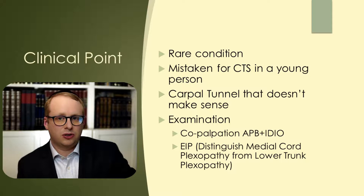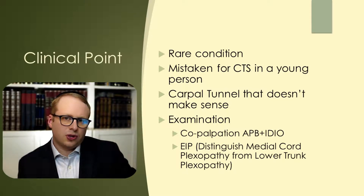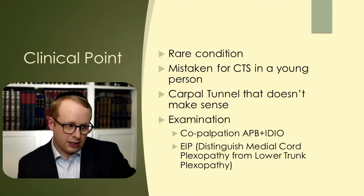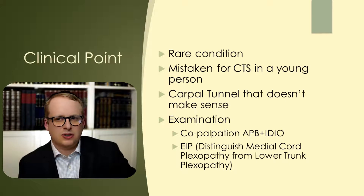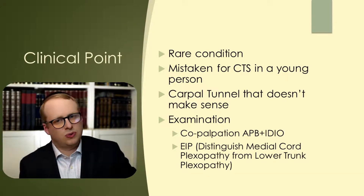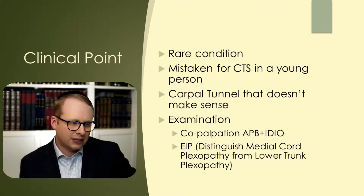Let's consider this from a clinical perspective. This is a very rare condition, which we as neurophysiologists only see once or twice a year perhaps. Often these are mistaken as carpal tunnel syndromes in young patients, particularly ladies, who seem to have a predilection for this. Really it's the carpal tunnel picture that doesn't make sense, because you can see that the APB muscle is wasted but there's no sensory loss in the fingers — it's the so-called split hand.